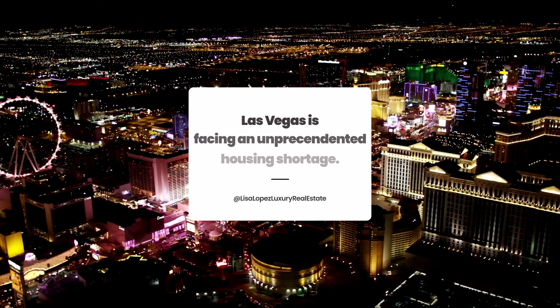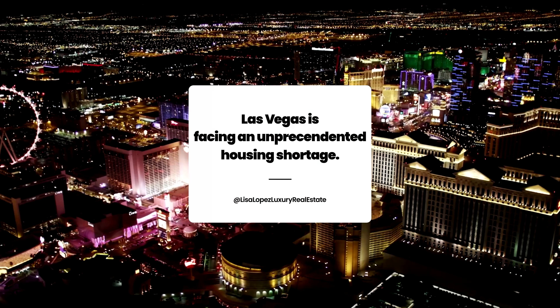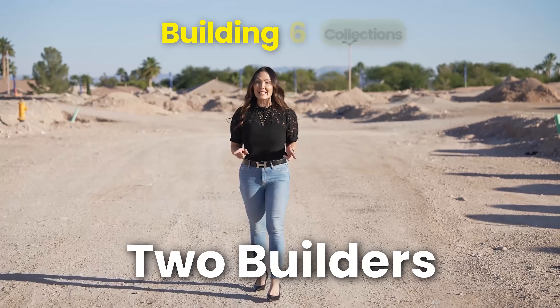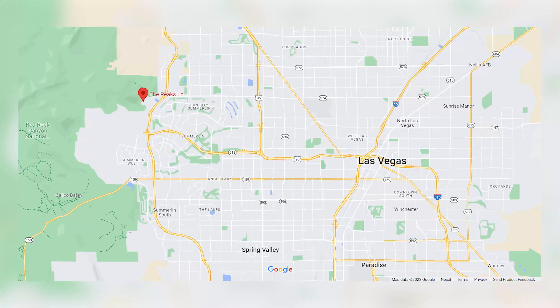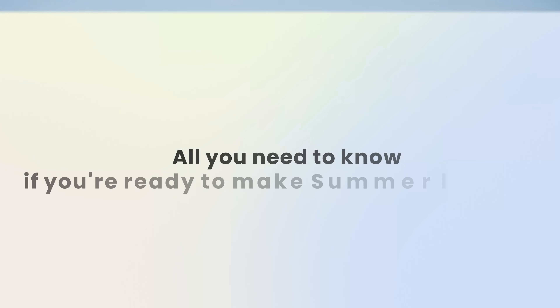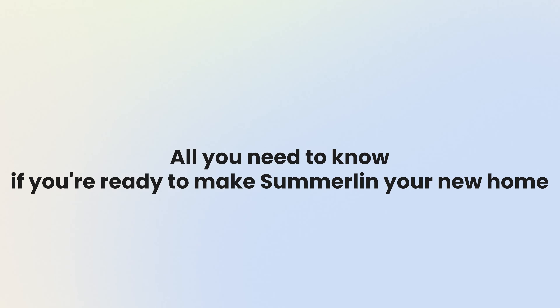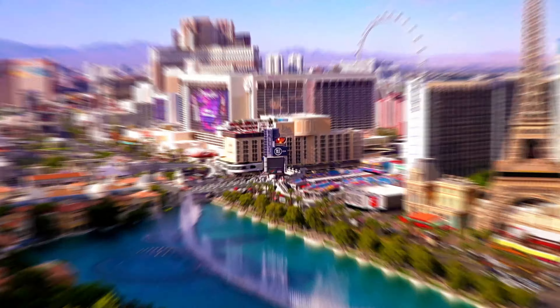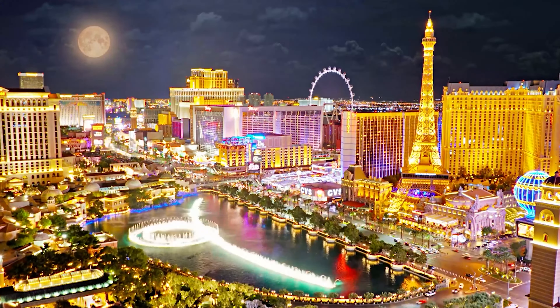It's no secret Las Vegas is facing an unprecedented housing shortage, but I have news for you. There are two builders that are building six collections in the new Peaks Village in Summerlin, and in this video I will be covering all you need to know if you're ready to make Summerlin your new home. In the mountains surrounding the busy city of Las Vegas, the city that never sleeps and dreams are born, there is a new luxury community rising. Welcome to Ascension.